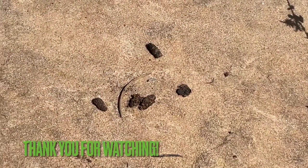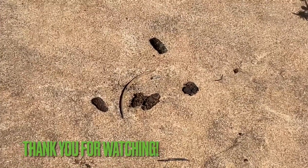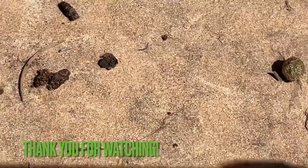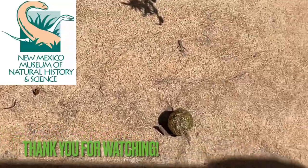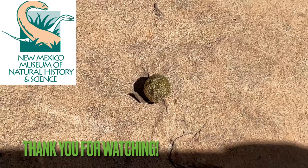I know some of you are starting to think I don't have a complete video, but I do. Here's some pack rat scat and a little bit of rabbit scat as a bonus.